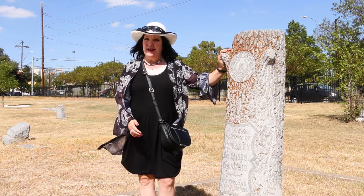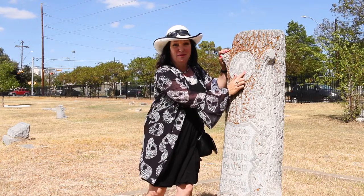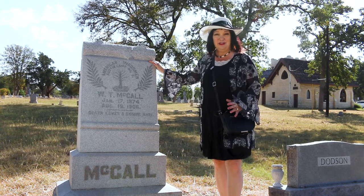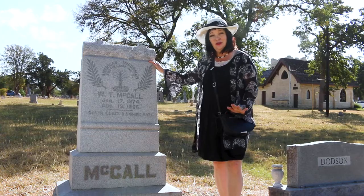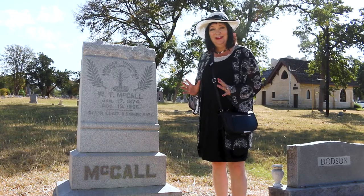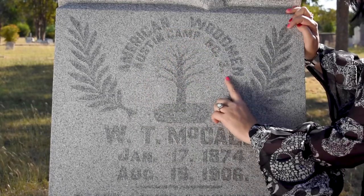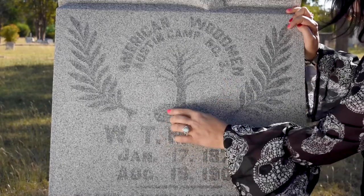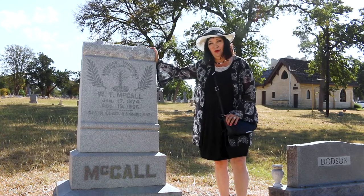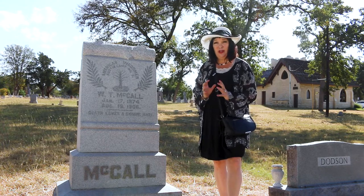We can tell this is an actual Woodmen of the World headstone because it says 'Woodmen of the World' on it. It also says 'Dum Tacet Clamat,' which is their motto meaning 'though silent he speaks.' When the Woodmen of the World was established in the late 1800s, it was originally a white-only fraternal group. However, in 1910 two men from Austin, Texas created a splinter group called the American Woodmen for Black people. They have some different symbols on their headstones — a tree of life and palm fronds for the resurrection. It wasn't until 1994 that the American Woodmen merged with the Woodmen of the World, and they still exist today.